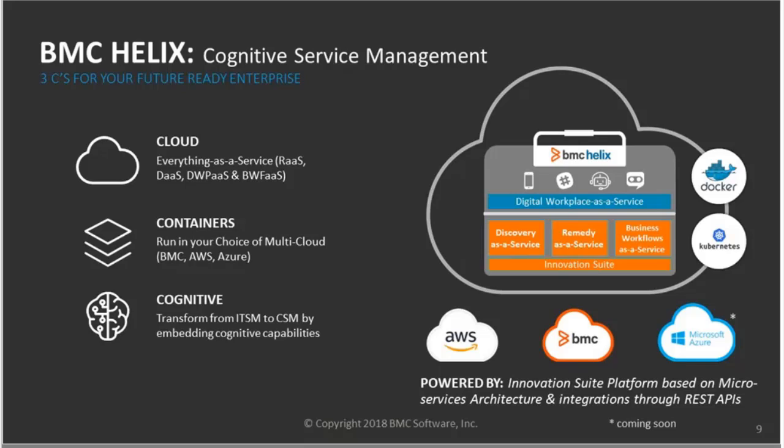The 1808 Remedy release is part of our bigger strategy in the service management area. One important aspect of that strategy is the announcement of BMC Helix, done in the early June timeframe. Helix is our end-to-end cognitive service management suite delivered through a SaaS delivery model. As part of that announcement, we really emphasized the uniqueness and differentiators — how we do this differently than other vendors — centered around the three Cs: cloud, containers, and cognitive. We support AWS and BMC today, and Microsoft Azure is coming very soon.